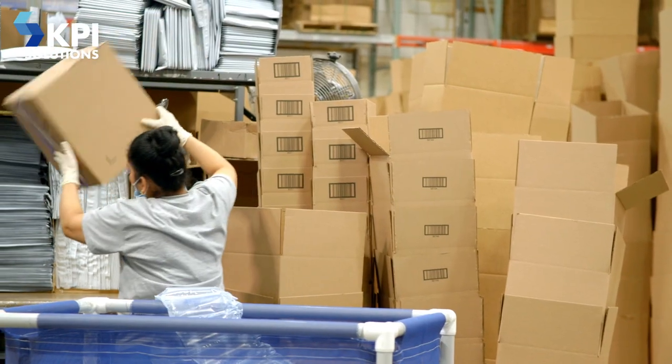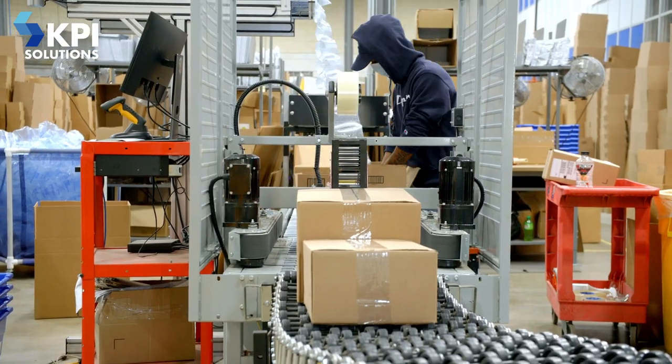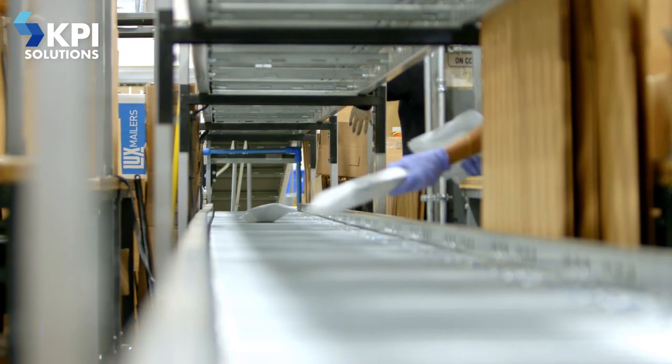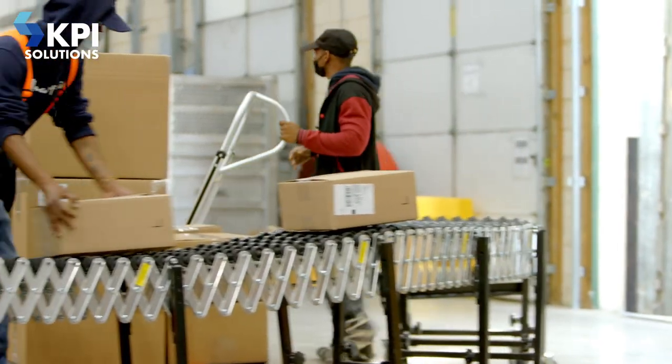At packing, the person takes the appropriate box size for the order, packs it, puts dunnage in it, puts the ship label on it, and passes it down on a conveyor. Then it gets sealed, and a person takes it from the conveyor and puts it on a trailer.